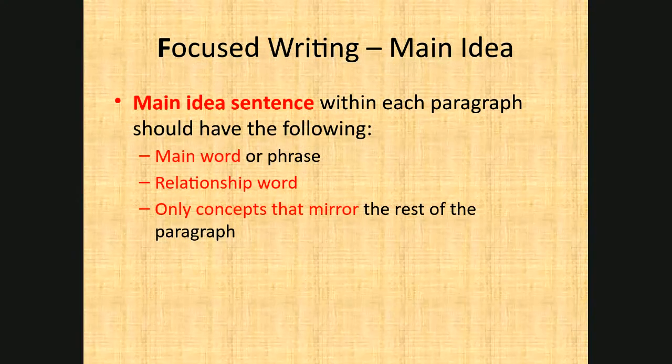After you have the word map, you write the main idea sentence — the power one sentence, which I write in red for instructional purposes so everyone can visually see the different purposes of the sentences. In a main idea sentence you need to have the main word or phrase — in our example, 'time management' — and a relationship word, in this case 'strategies.' You also need to make sure all the words in that main idea sentence will be reflected in the rest of your paragraph, without extra fluff words or phrases that aren't connected to your ideas.